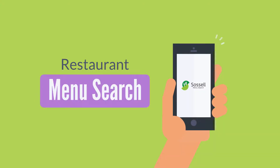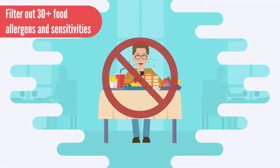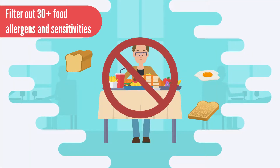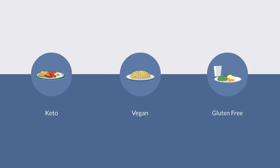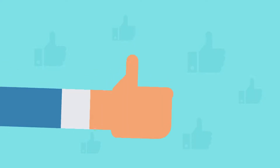Meet Sausal, an app designed to help you customize your restaurant menu search. Filter out over 30-plus allergens like gluten, egg, sesame, dairy, and more. Set levels for calories, carbs, sodium, etc. And practice food lifestyles like keto, vegan, gluten-free, etc., easily.